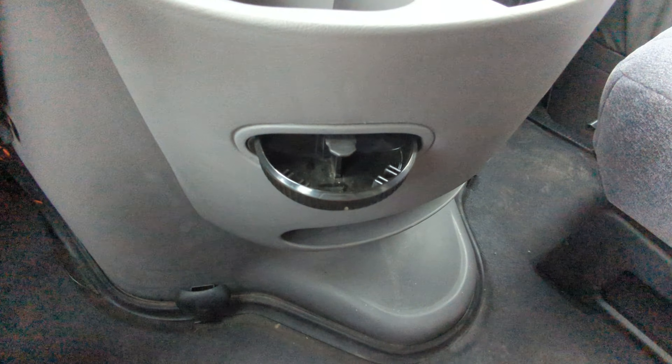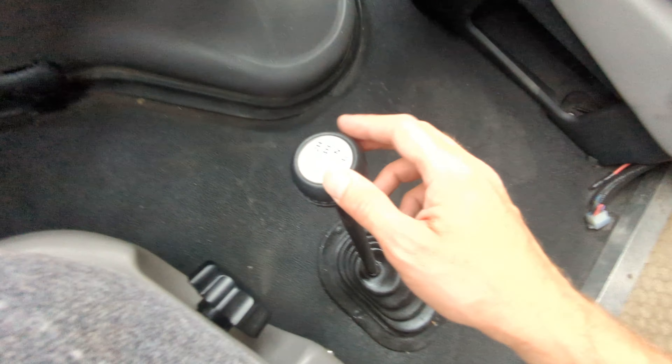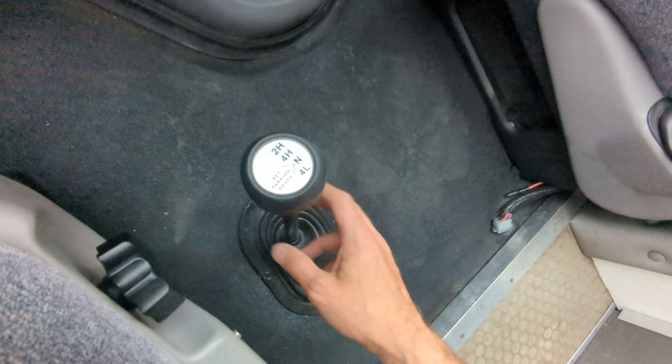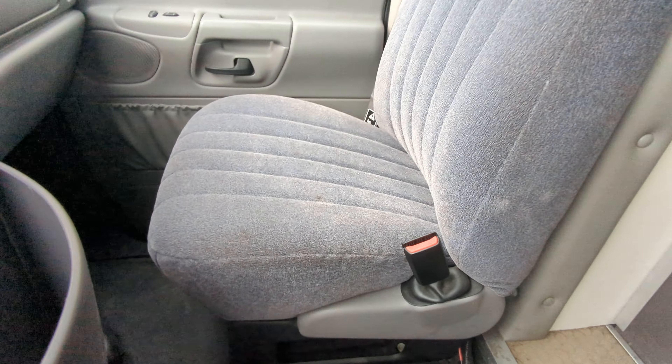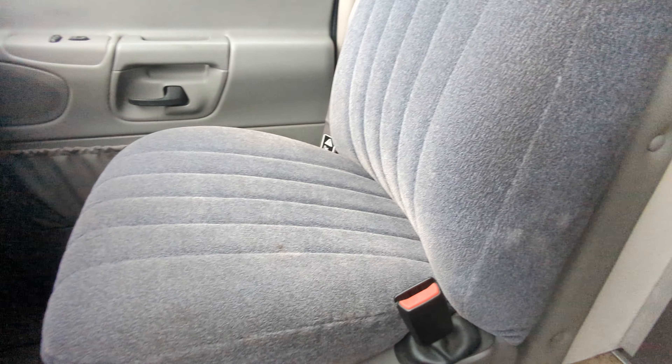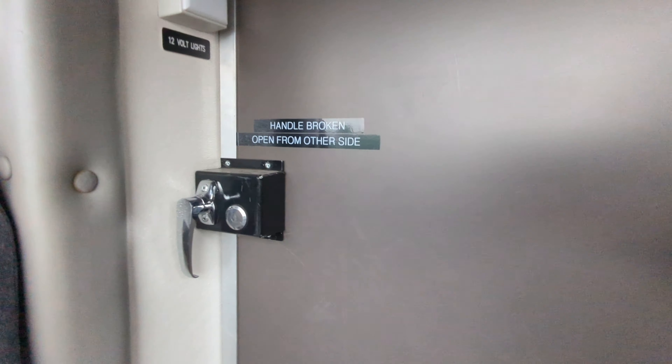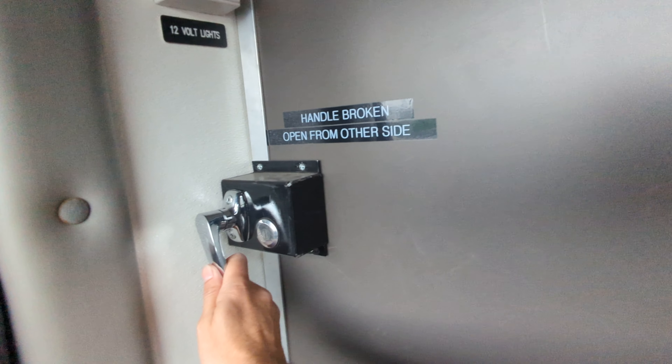The ashtray was never used. This is the 4x4 selector right here. There is a second seat as well, and it is also literally brand new. Note that the door handle on this side is broken, so the door only slides open from the outside.